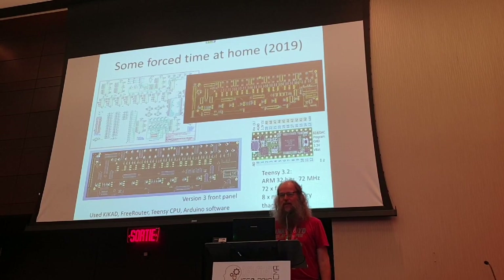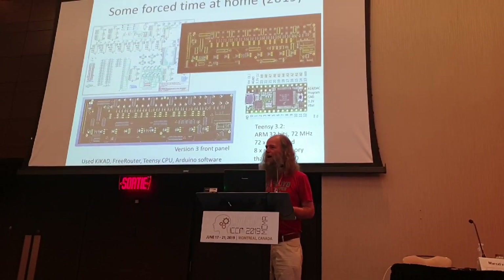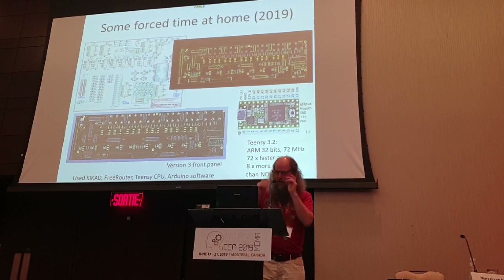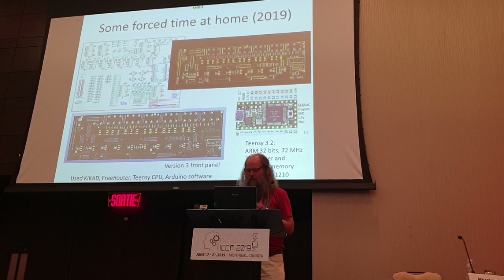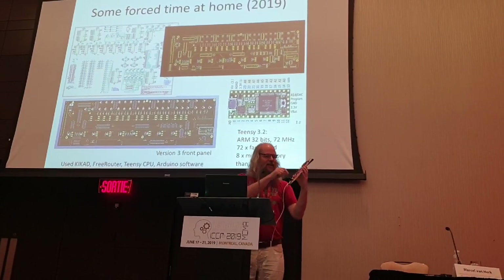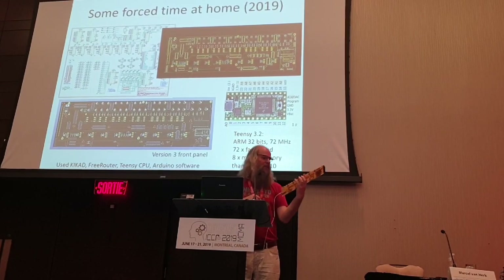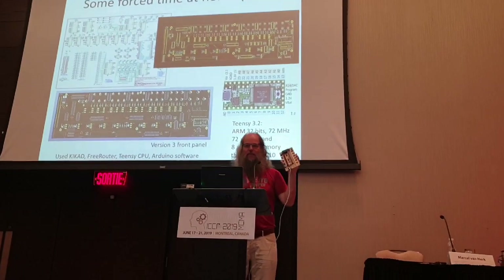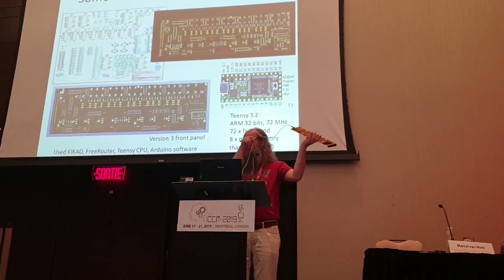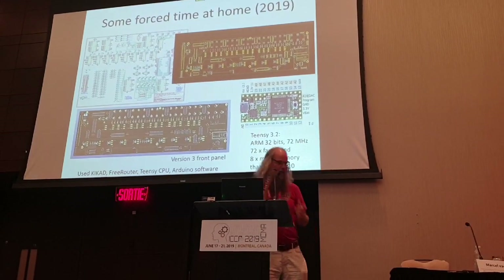I had a little bit of a health issue in December, so I had some time at home and I didn't want to work. So instead I thought my front panel with all the wires is really not working very well, so I'm going to make a nice one. I made a front panel using a key card, a free router, and a Teensy CPU. This sits in front of the computer, you've got all the switches there, and you can use that to load data into the computer. There's actually a microcontroller in there which is maybe a thousand times more powerful than the computer it's controlling. It's wired up to a PC, so I can remote control the computer from here.